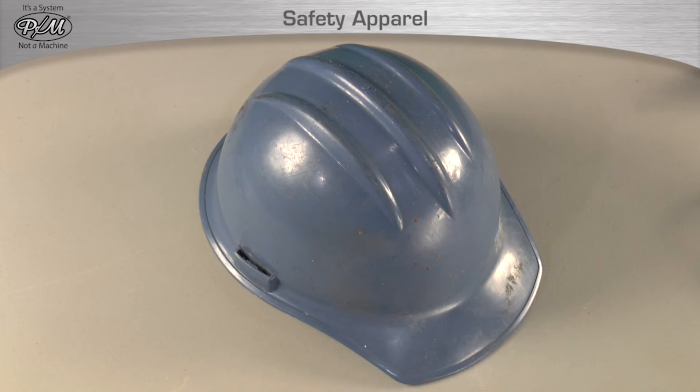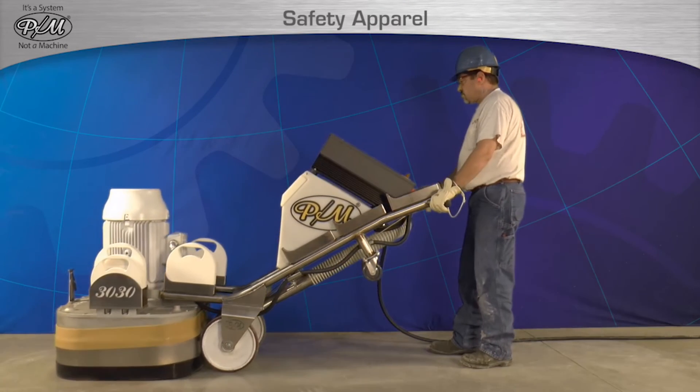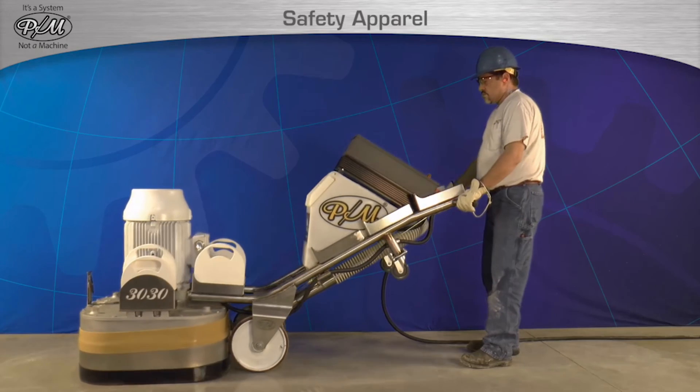Hard hats are another requirement. A hard hat protects an operator from head injury caused by accidental contact with adjacent obstacles. There are many obstacles one's head can come into contact with on a construction project, such as overhangs, lighting fixtures, and stairs. It is required to always wear a hard hat when operating any STI equipment.